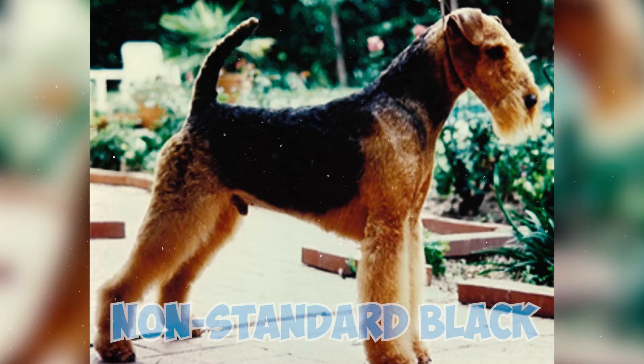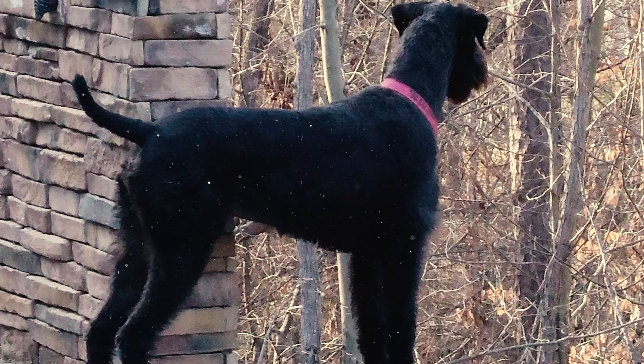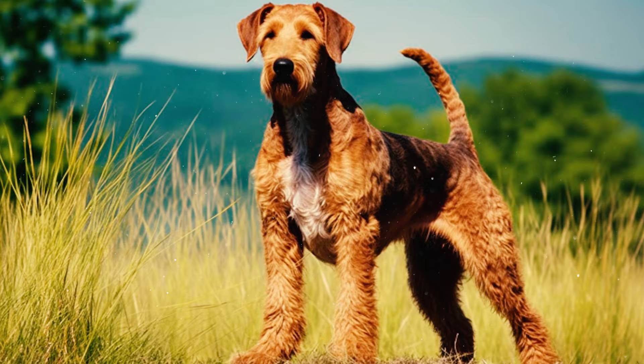Airedales also come in non-standard black or solid red colors. Some Airedales can deviate from the standard, appearing in non-standard black or solid red hues. There are also short-coated redline types, reminiscent of the breed's early days, with shorter coats. However, these uniquely coated Airedales cannot be registered with the AKC.